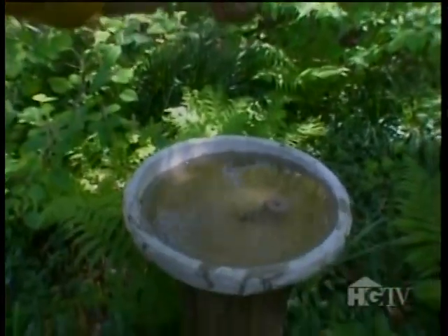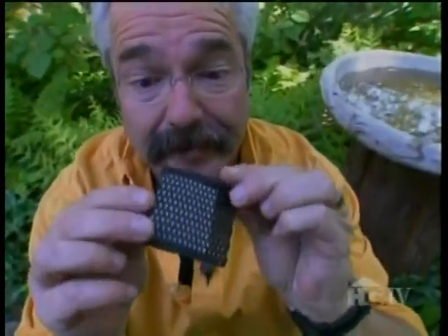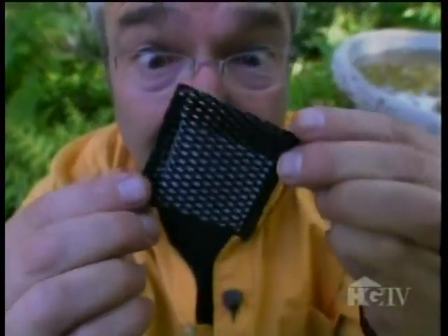A granular form of BT is also available, which you just sprinkle into the water. A new version is now available in these convenient disposable pouches, which last for 30 days and treat up to 300 gallons of water. Citronella continues to offer excellent protection against mosquitoes, whether in the form of candles or torches filled with oil. It works best in smaller areas, making it perfect for use on the patio while dining or entertaining.